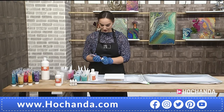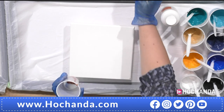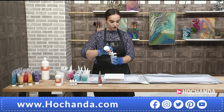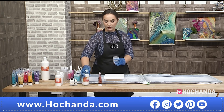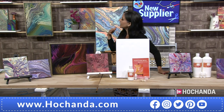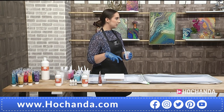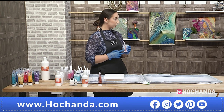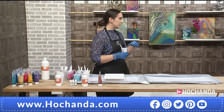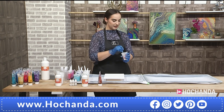Dina mixes up the first color — a metallic copper soft-bodied paint. She pours a good amount into the cup and adds pouring medium: generally about one part paint to four parts pouring medium. If you only have thicker-bodied acrylics, they can be watered down or mixed with more pouring medium — just use a more generous amount to get the right consistency.